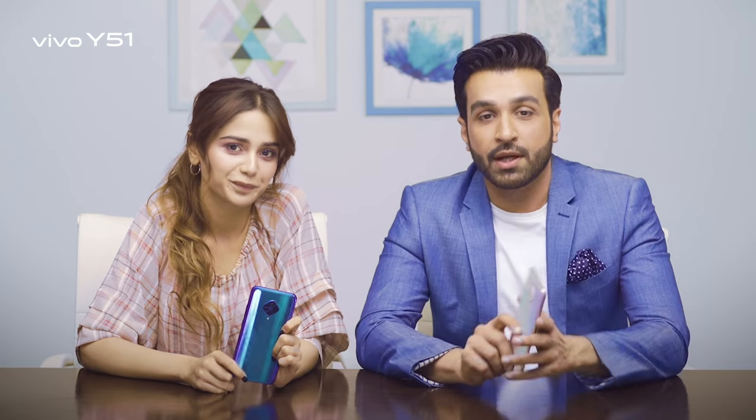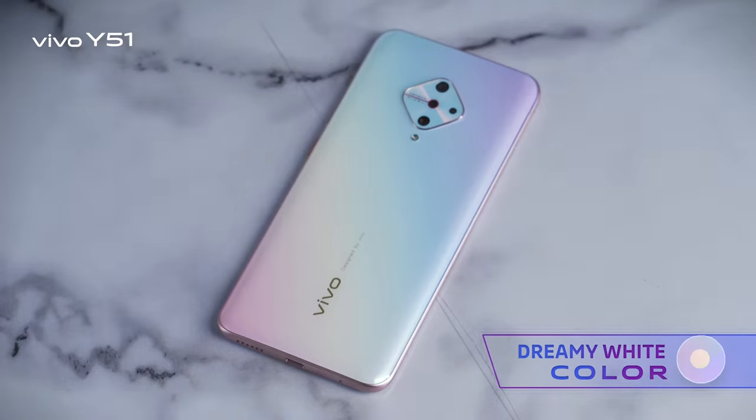You can also win a Vivo Y51 and other exciting gifts from Vivo. By the way, the phone in my hand is actually called jazzy blue, but I really like my phone — it's in dreamy white.